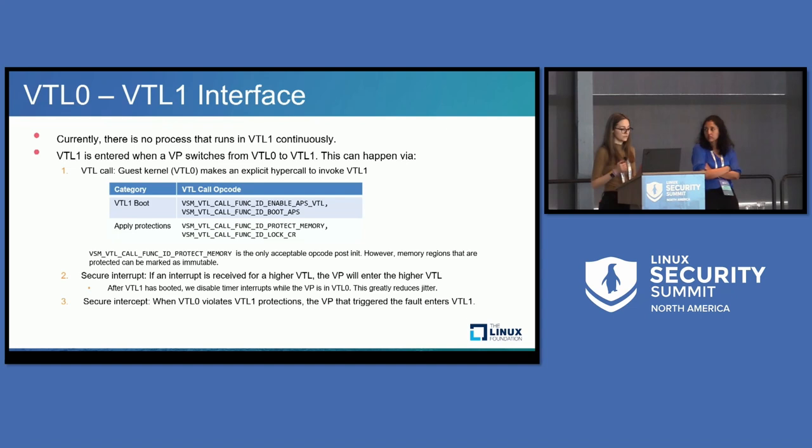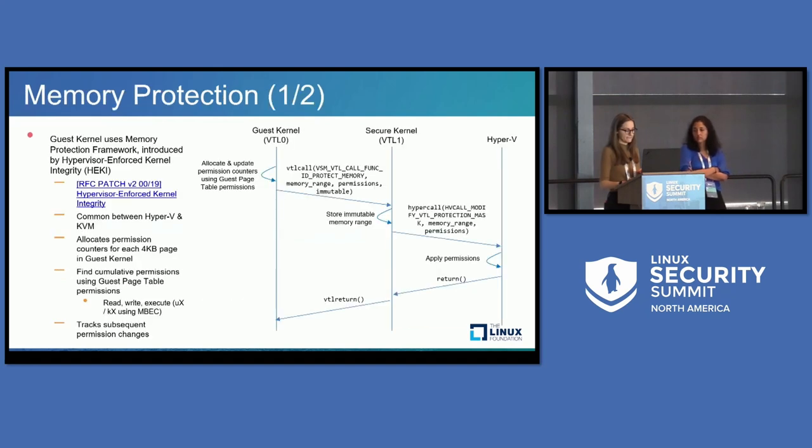The one we do allow after init is protect memory. However, any memory that has been protected prior to init is immutable — if the kernel after init tries to change the protections for a piece of memory marked as immutable, that VTL call will not succeed. The second way to transition to VTL one is through a secure interrupt — if there is an interrupt pending for a higher VTL, the VP transitions to it. We disable timers in VTL one while the VP is in VTL zero to reduce jitter. Thirdly, there is the secure intercept: whenever VTL zero violates one of the protections VTL one has set, the VP enters VTL one.